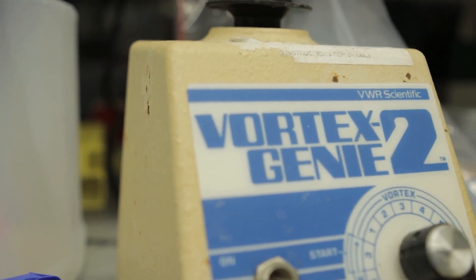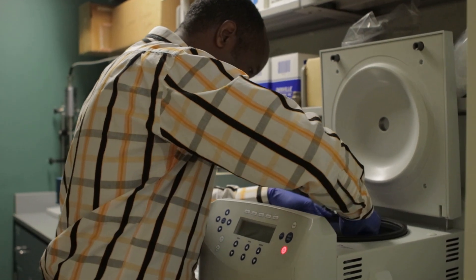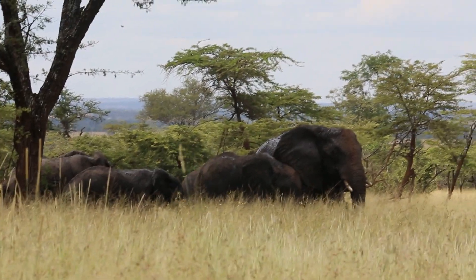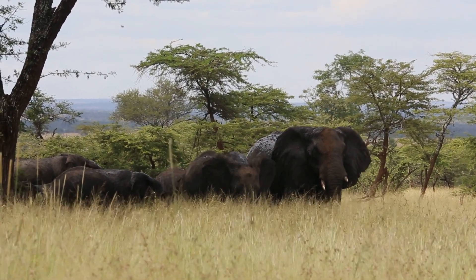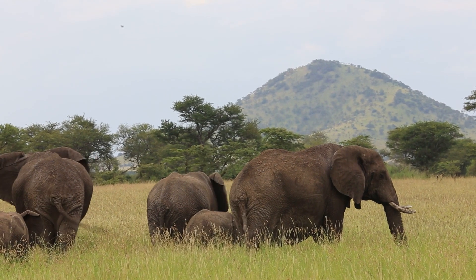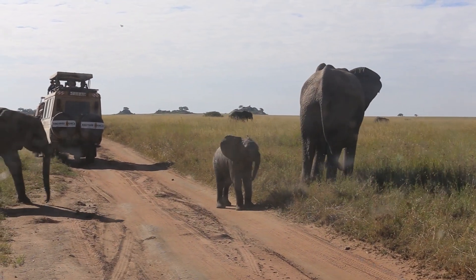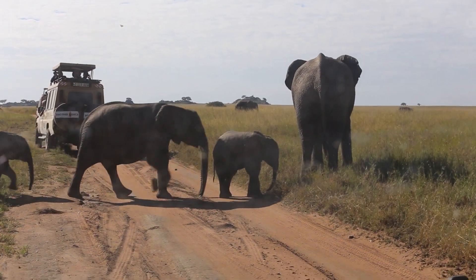My plans after I graduate from Penn State are to lead a project on conservation of elephants in Tanzania. I've already applied to the Tanzania Wildlife Research Institute. The first goal is to continue with genetic analysis I've already done for my PhD. There's an island in Lake Victoria called Rubondo Island where elephants were introduced in the 1970s — there's no immigration and no poaching because it's an island. We want to know what happens to that kind of population. I also want to do a long-term demography study of elephants in the Serengeti ecosystem.